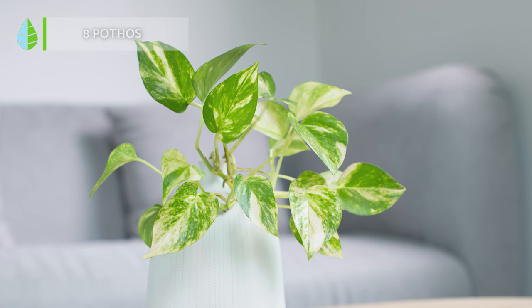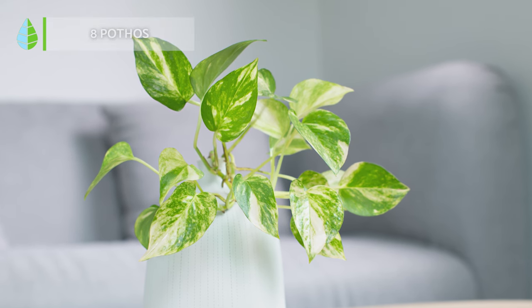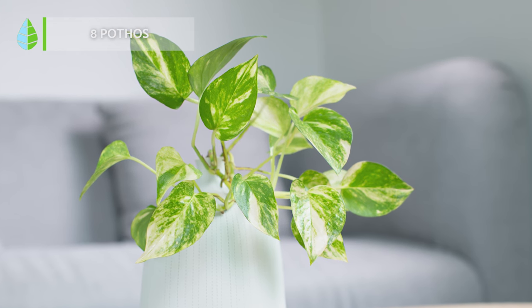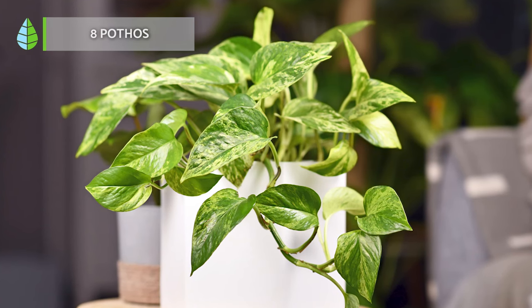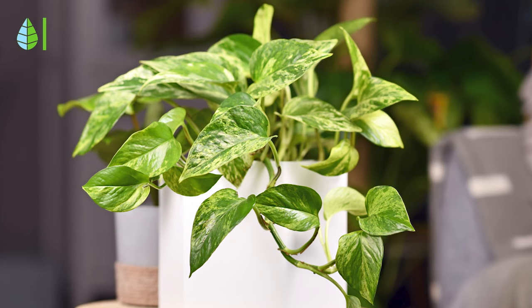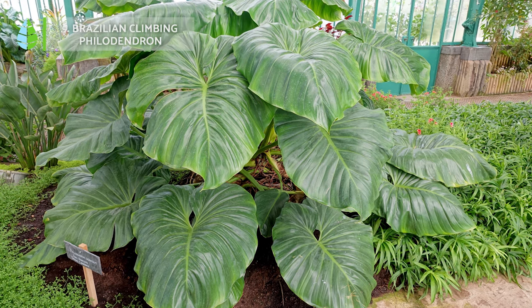Pothos are a popular choice for indoor spaces, due to their easy-care nature and attractive climbing or hanging habits. This adaptable plant thrives in low-light conditions, requiring only 4 hours of direct sunlight per day.